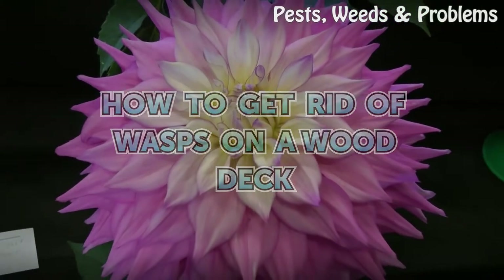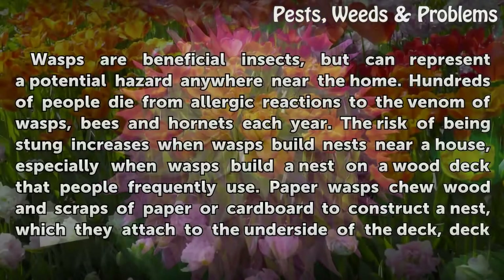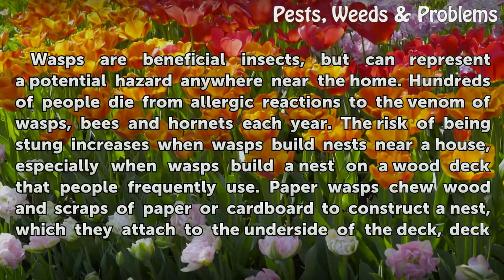How to Get Rid of Wasps on a Wood Deck. Wasps are beneficial insects, but can represent a potential hazard anywhere near the home. Hundreds of people die from allergic reactions to the venom of wasps, bees and hornets each year. The risk of being stung increases when wasps build nests near a house, especially when wasps build a nest on a wood deck that people frequently use.